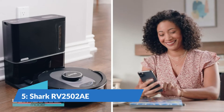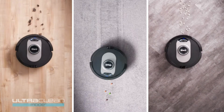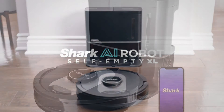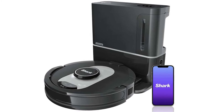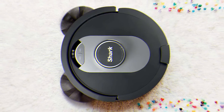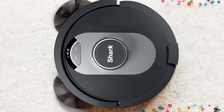Number 5: Shark RV2502A AI Ultra Robot Vacuum. The Shark RV2502A AI Ultra Robot Vacuum is the perfect tool for those who want the best possible cleaning performance. With its ultra-convenient bagless design and self-emptying base, it holds up to 60 days of dirt and debris, while its true HEPA filtration captures and traps 99.97% of dust and allergens down to 0.3 microns.